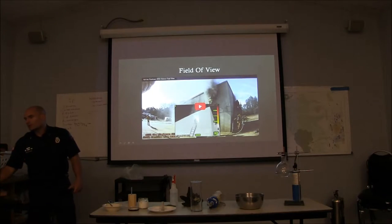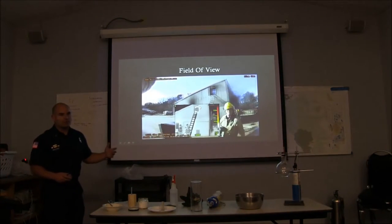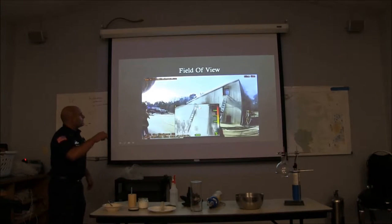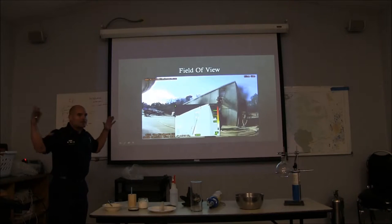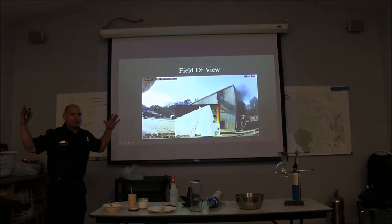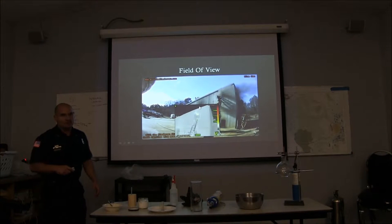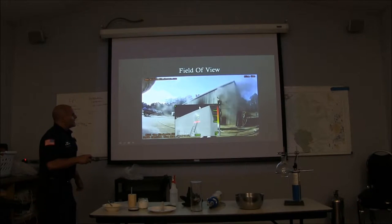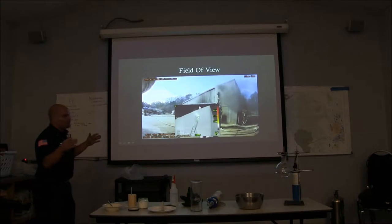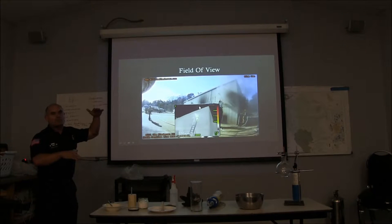We're going to watch a quick little video to illustrate the difference in field of view. You can see this outer video is from probably a GoPro or something like that, and we have a very wide field of view. With our imagers it's a little bit limited. Just like with any other camera, typically from right to left we're going to have a little bit wider view than we do from top to bottom.